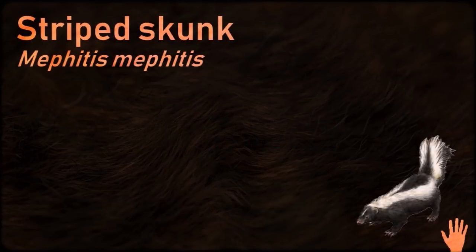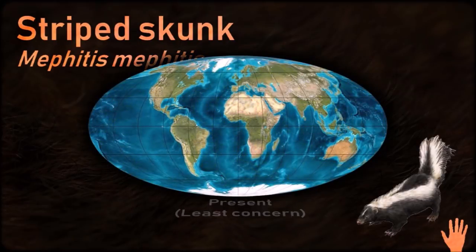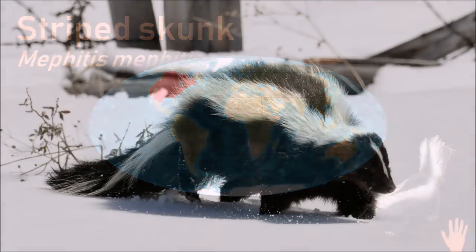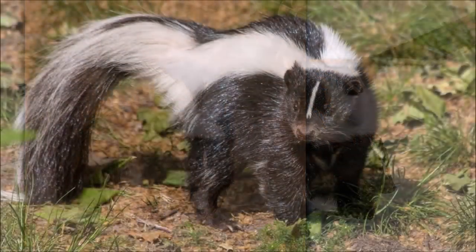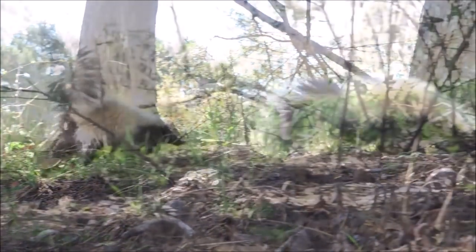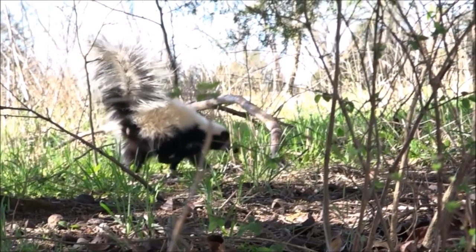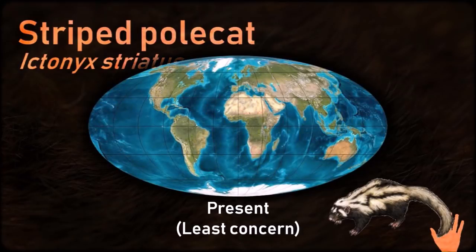The striped skunk is a polygamous omnivore with few natural predators, save for birds of prey. It has a long history of association with humans, having been trapped and captively bred for its fur and kept as an exotic pet. It possesses two highly developed scent glands, one on each side of the anus, which provides a chemical defense against predation. The musk consists of a mixture of powerfully odorous thiols which can be sprayed at a distance of several meters.